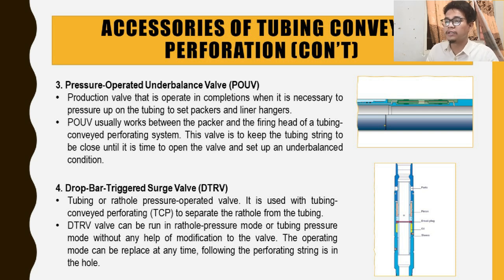The fourth accessory is the drop-bar triggered safety valve (TTRV) — a tubing or annulus hole pressure-operated valve. It is used with TCP to separate the annulus from the tubing. The valve can be run in annulus-pressure mode or tubing-pressure mode without any modification, and this operating mode can be changed at any time, even after the perforating string is in the hole.